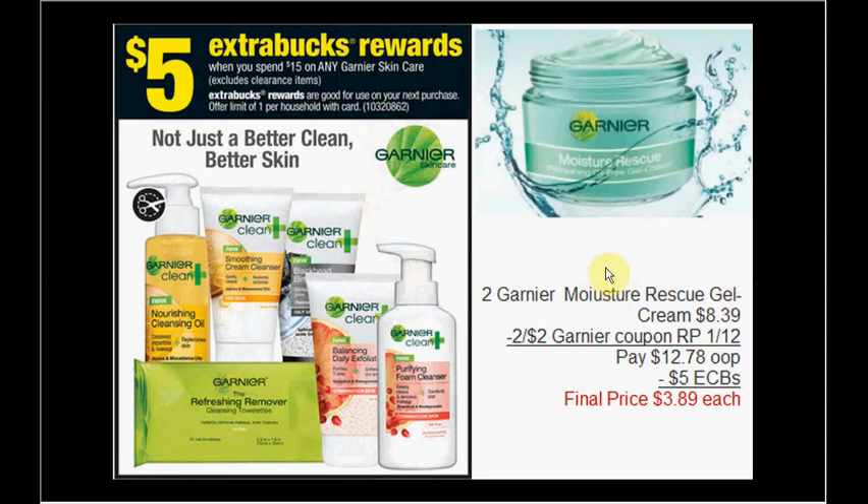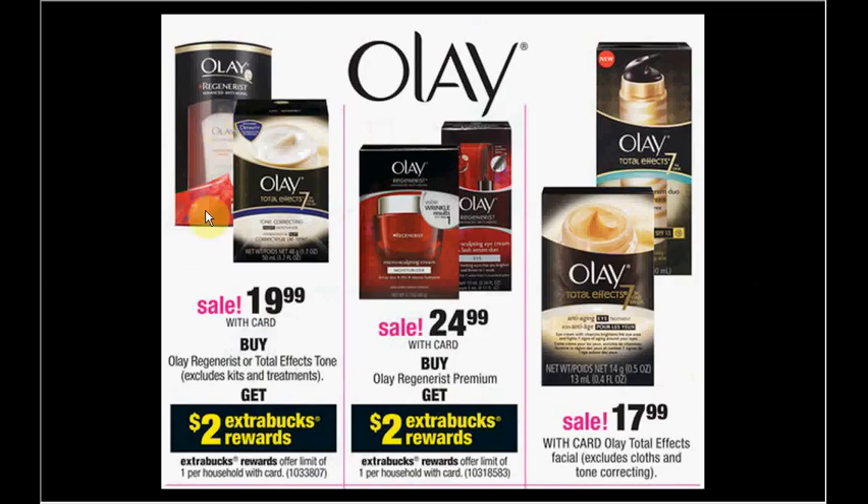It's super moisturizing — though I've broken out a couple of times using it, so if you have really dry skin it's good for you, especially this time of year. The Olay Regenerist is on sale for $19.99 — when you buy one you'll get $2 ExtraCare Bucks back. Use a $3 off Olay Regenerist coupon from the Procter & Gamble December 29th insert, pay $16.99 out of pocket, receive $2 ExtraCare Bucks back — like getting it for $14.99.